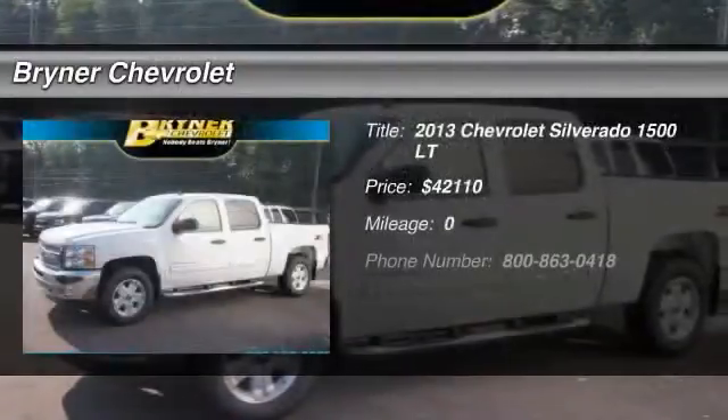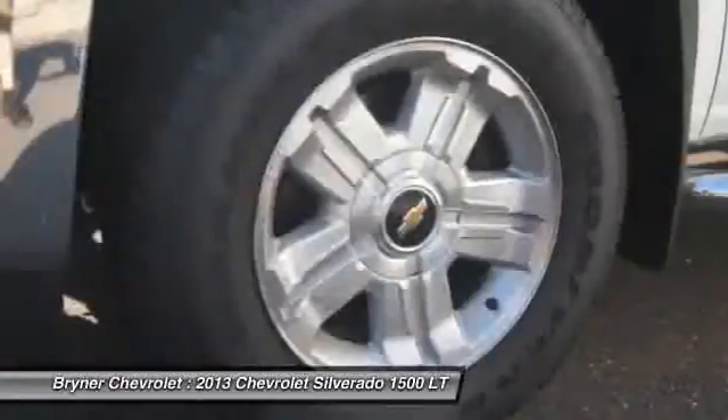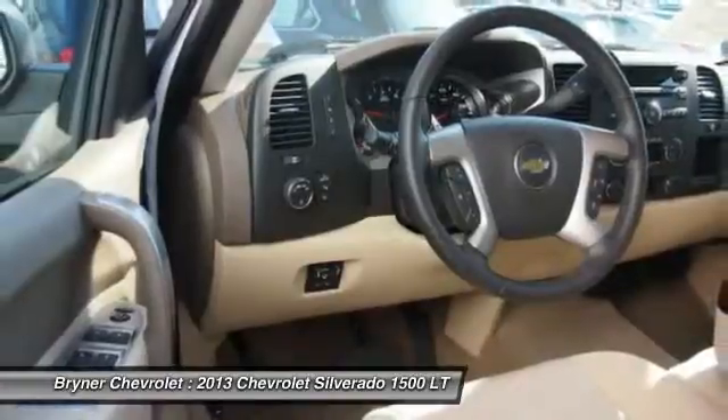The 2013 Chevy Silverado 1500. The Chevy Silverado 1500 has the lowest cost of ownership of any full-size pickup and is priced below $45,000.